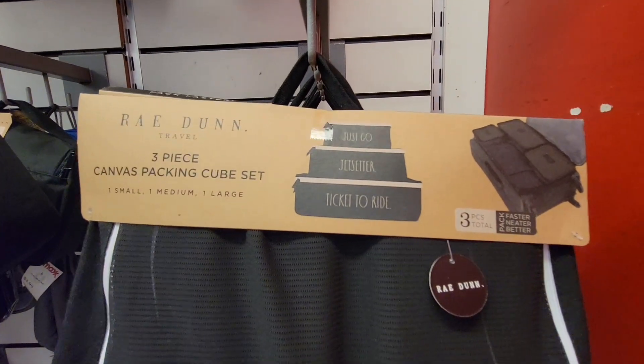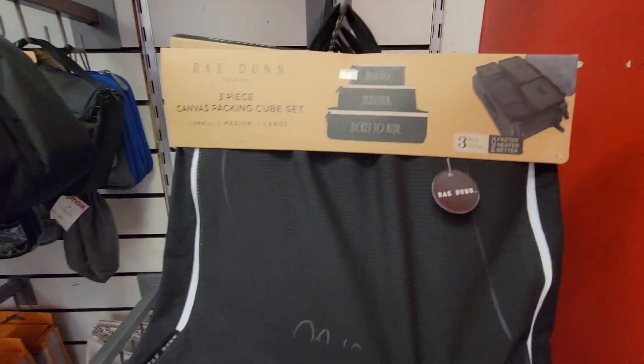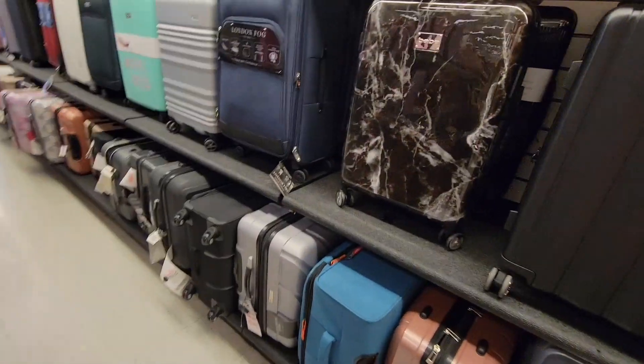Now these — I've seen these all over. Look at these fun little things — 'Ticket to Ride.' Let me know if you've used these. Do they really make a big difference in your luggage? I would like to know, because I'm interested, but I'm not sure.